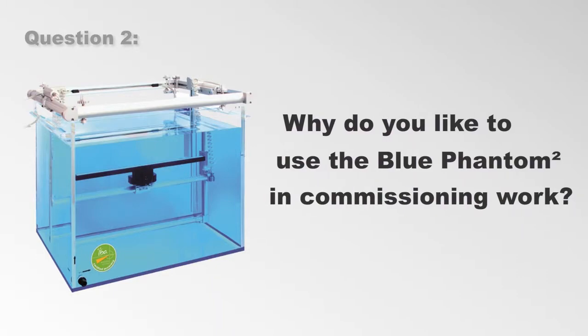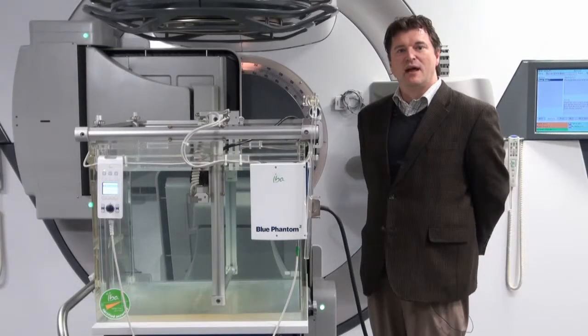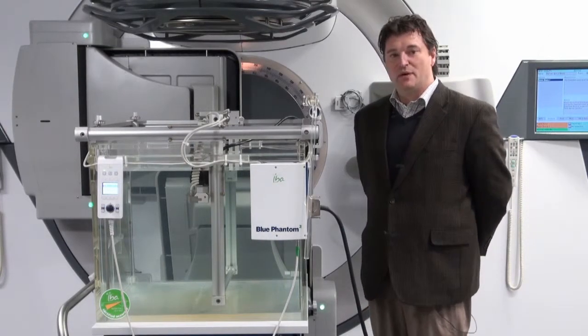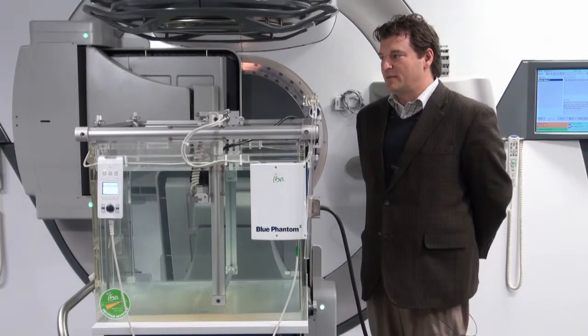Why do you like to use the Blue Phantom II in commissioning work? It is a fast, easy, reliable system. I like the convenience of it. We have used the Blue Phantom I for a long time. There are significant hardware and software improvements in the new system.